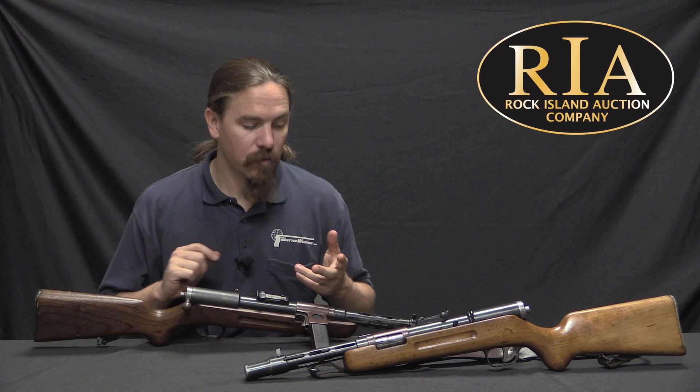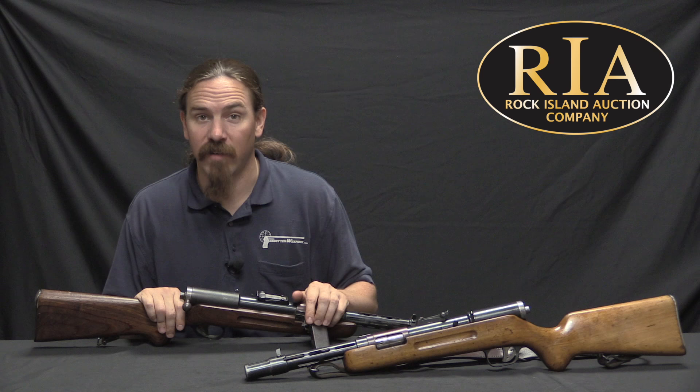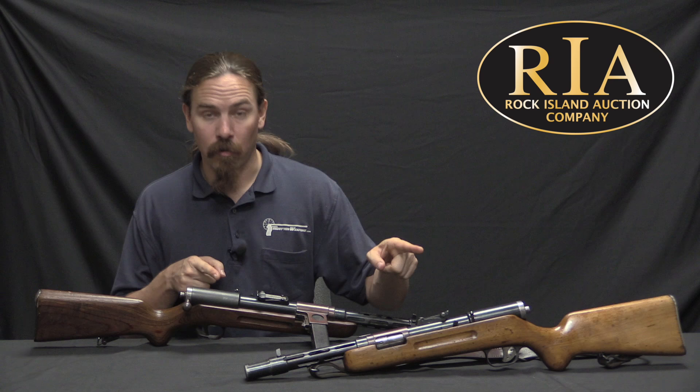In total, about 40,000 of these were manufactured by the end of World War Two. Of the wartime production ones, the vast majority were used by the SS and various German police organisations. They're pretty rare guns to find these days, as are most submachine guns of this period — they just weren't manufactured in very large quantity, and not a whole lot of them came back to the US after World War Two.